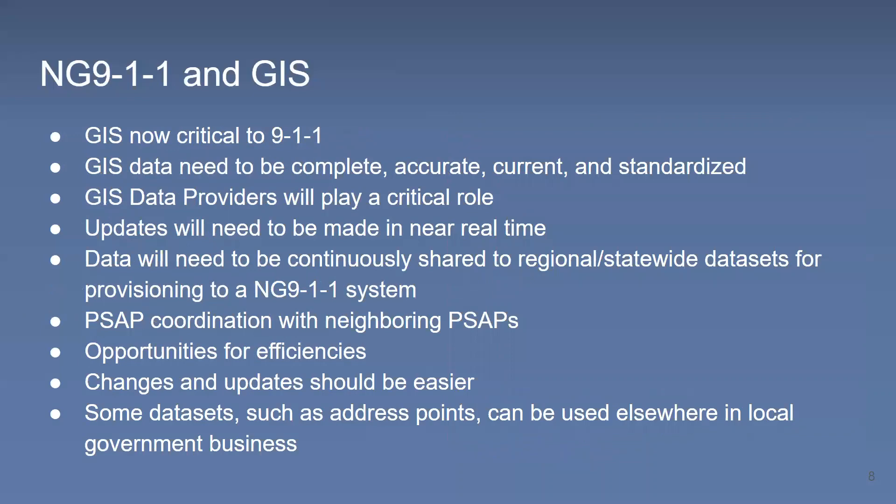Given this new way that GIS will be used, it's extremely important that GIS data be complete, accurate, current, and developed to industry standards. GIS data providers need to recognize that they'll now play an extremely critical role in a NextGen 911 system. PSAPs will be required to not only have up-to-date GIS data sets, but they'll need to be regularly shared with regional or statewide data sets. PSAPs will need to coordinate with neighbors to ensure there aren't gaps, overlaps, or other data anomalies introduced into the system, because GIS is the heart of it all.